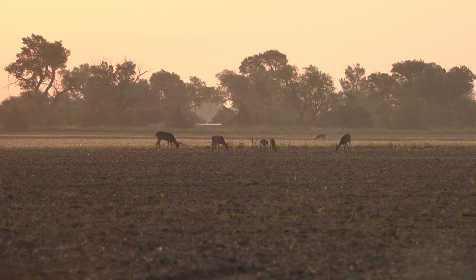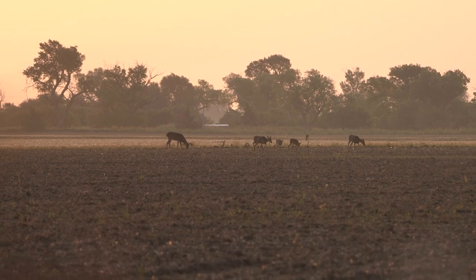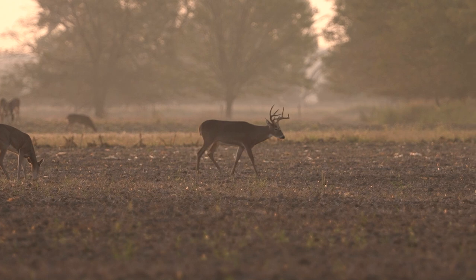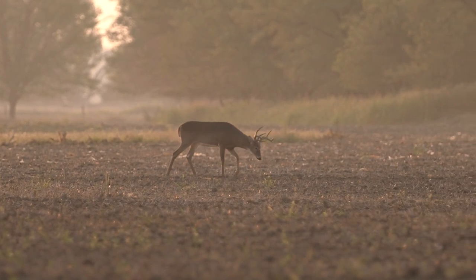We were greeted by a beautiful Kansas sunrise. We saw many deer — most of the mature deer had already left — but we saw some decent bucks, some up-and-comers still leaving the field. That was the end of the first morning, and we were looking forward to the afternoon.